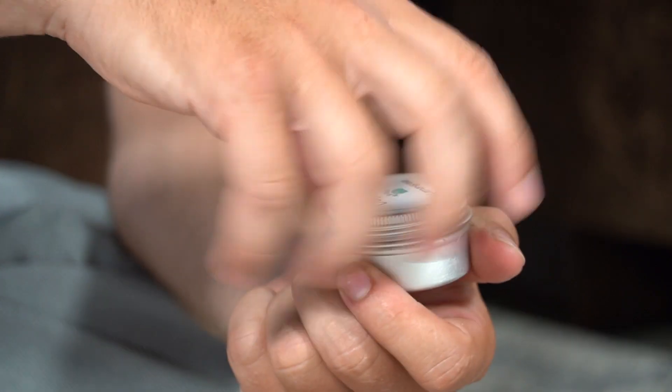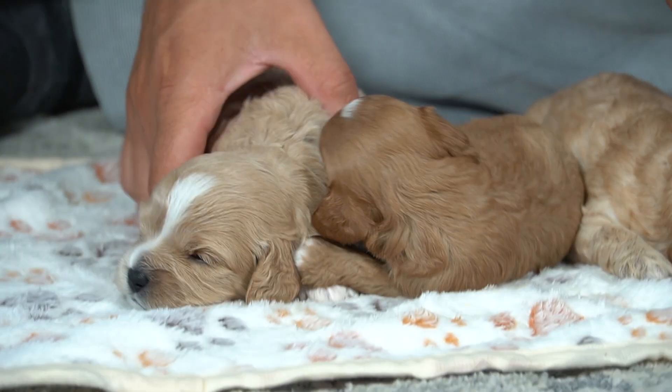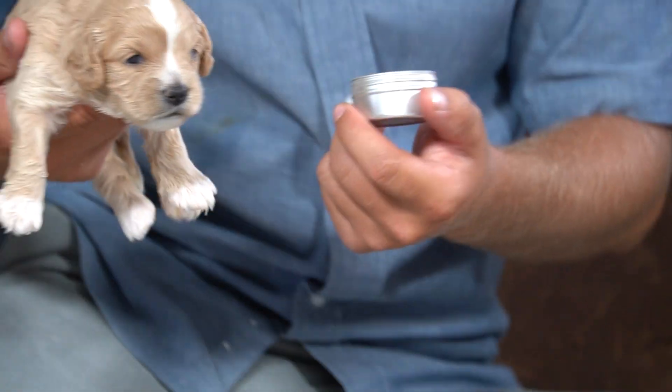So for the lemongrass, we will start with the girl and then we'll also do the weights. The girl is our big puppy in the litter.